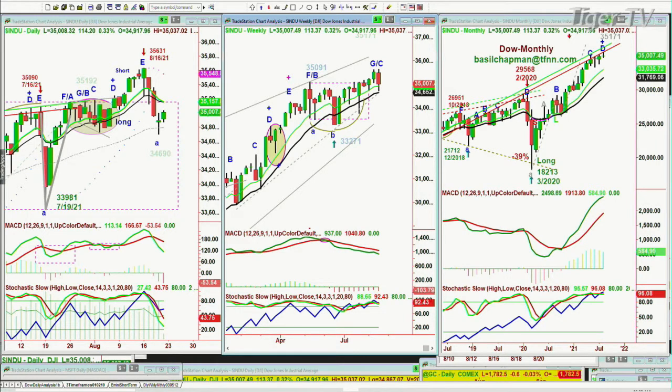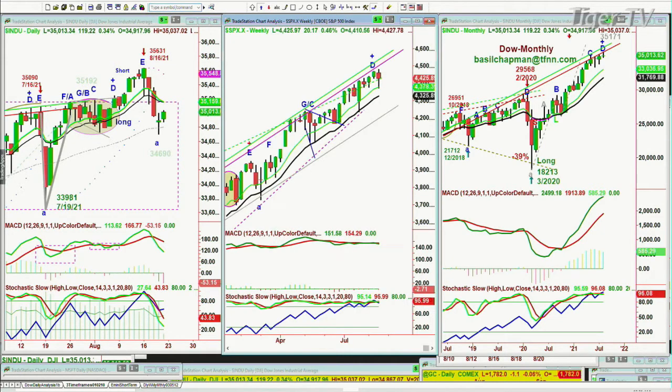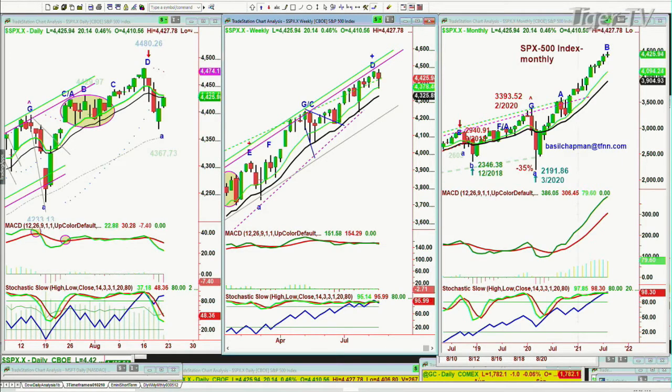The daily charts for all the indices are in sell modes, and the weekly charts have just barely begun to show anything. The S&P right now is trading up about 19-20 points at 4,426. You're just touching the 14-period exponential moving average. It went straight down from 4,480 down to 4,367 — that's about 110-113 points — and it's trying to rally back. So the daily chart is in a sell mode.